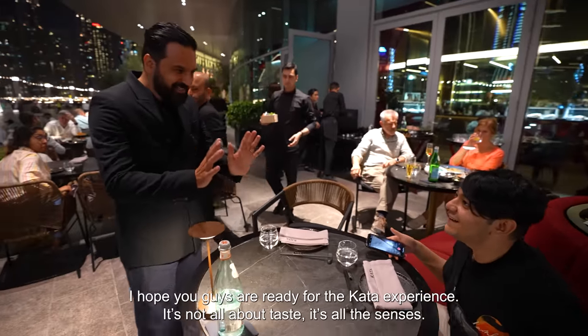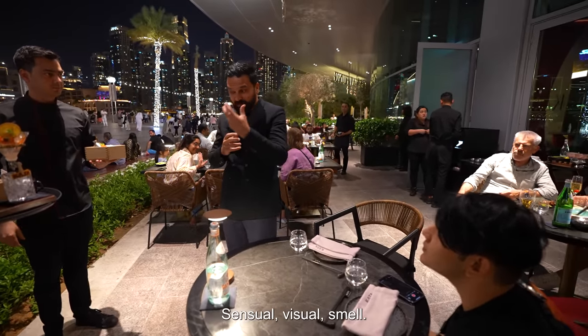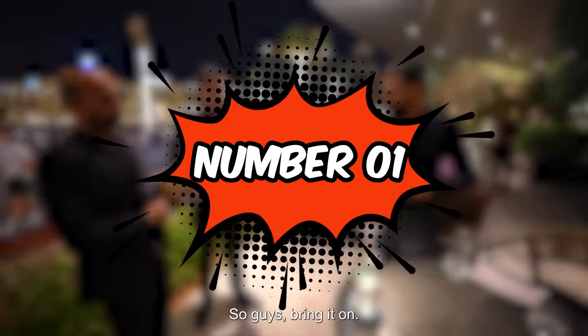Alright, I hope you guys are ready for the Kata experience. It's not all about taste, it's all the senses — the sensual, visual, the smell. So guys, bring it on.